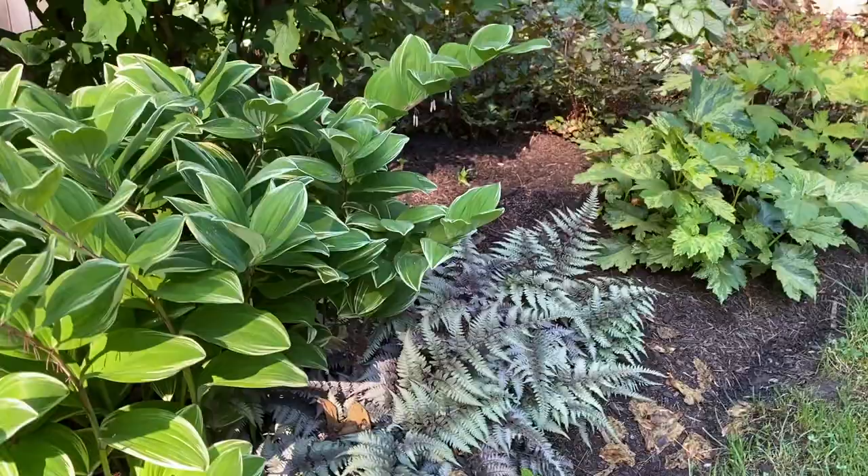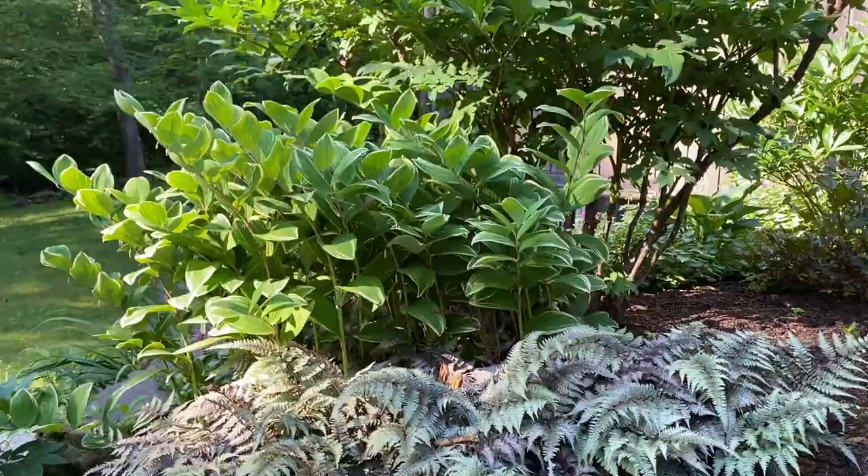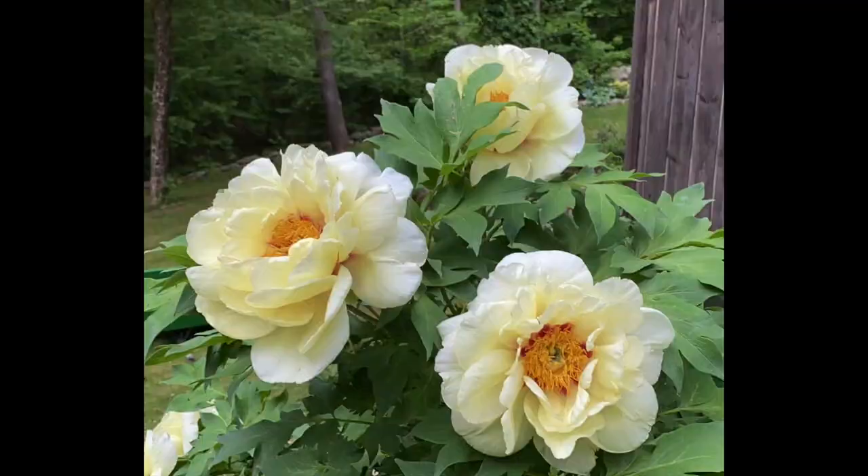Of course there are also Japanese painted ferns, which offer great texture and foliage all season, and variegated Solomon's seal — I love the way those look together with the painted ferns, they work really well. And then there's the High Noon hosta, which bloomed really nicely this year.